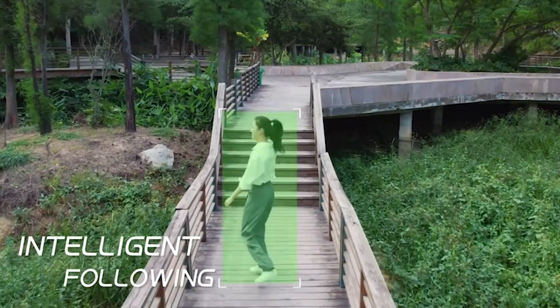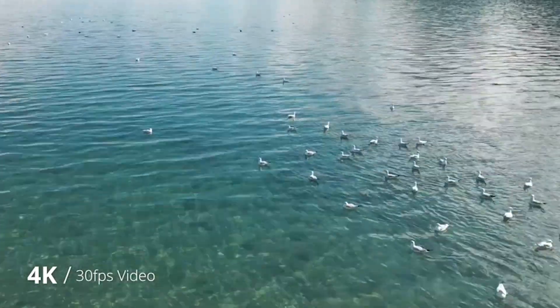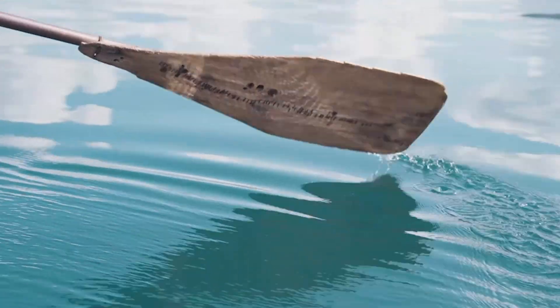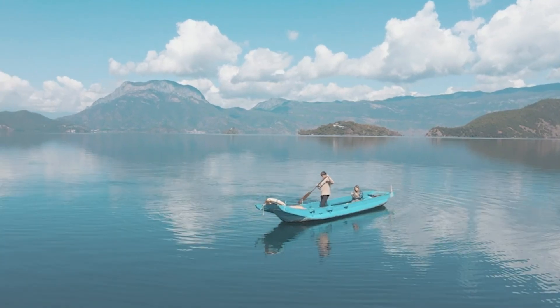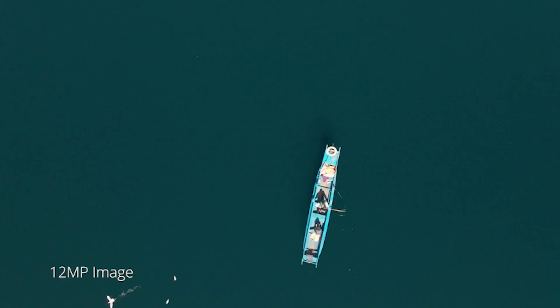Drones are amazing devices that can capture stunning aerial footage, perform various tasks, and even deliver packages. Whether you are a hobbyist, a professional, or just curious about drones, you will find something that suits your needs and budget in this list.